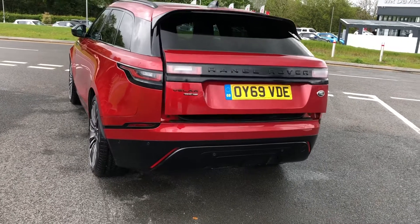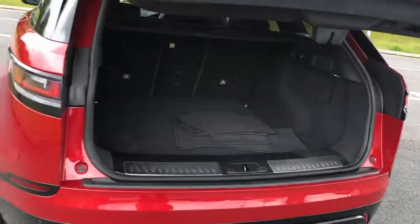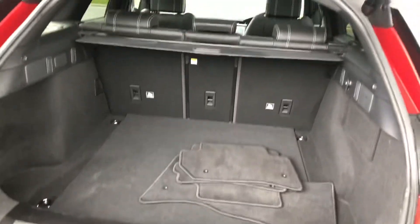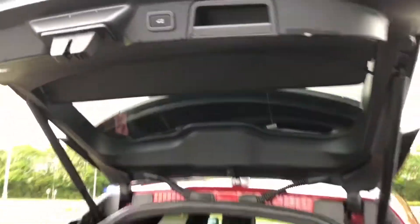You also have a powered tailgate, perfect if you've got your hands full. There you can see the mat is ready to go into the car, and you do have plenty of space. You can also put the seats down if you do need more room.